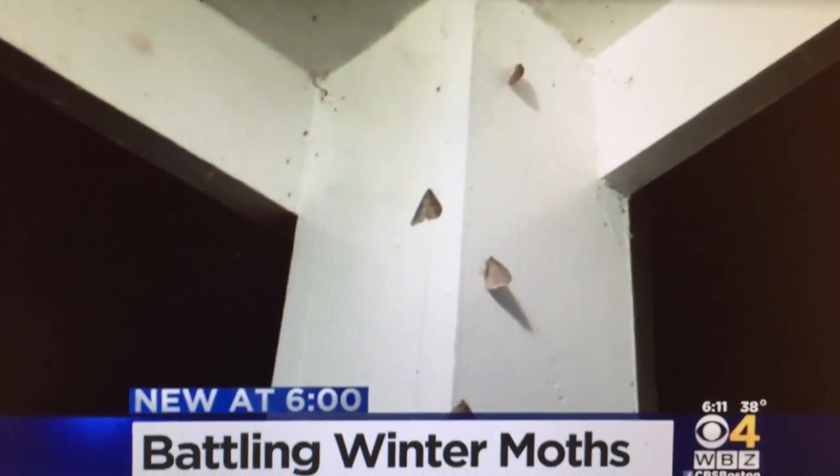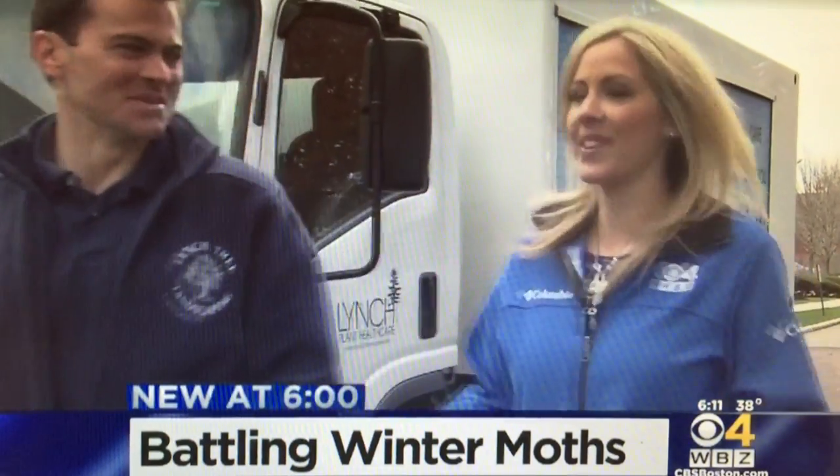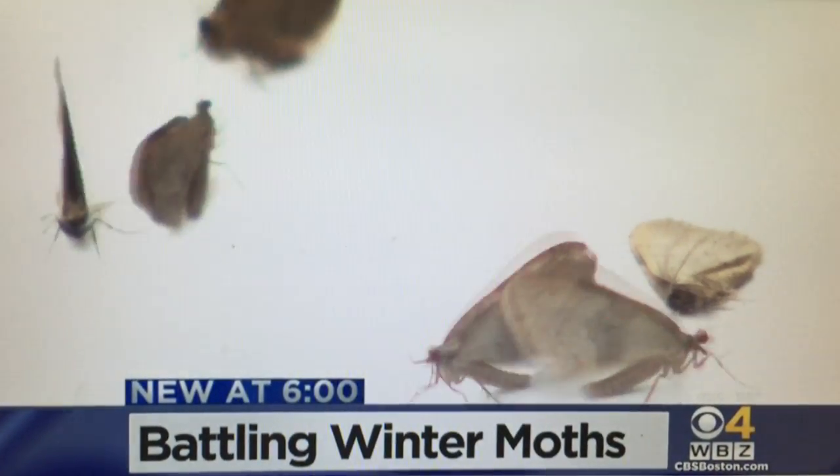The moths are pretty harmless this time of year. If you see one flying, it's a male. If it doesn't fly, it's a female moth. And during these milder times, they're mating or laying their eggs — it's after that when they become a bigger problem.